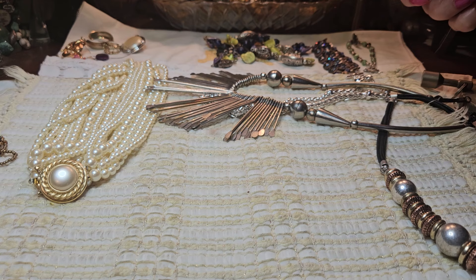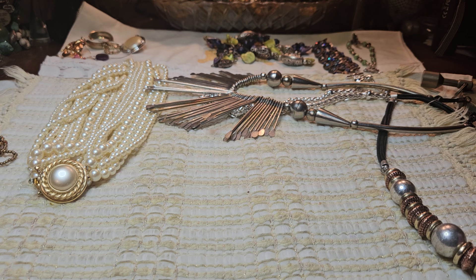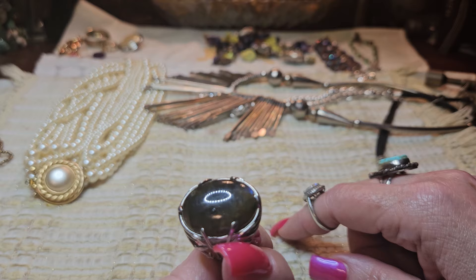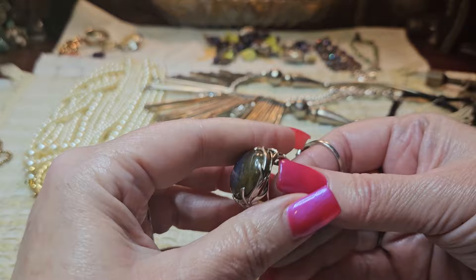And this was Labradorite. The stone I'm thinking of starts with an L — Lavankite, Lavanite — I don't know, if anybody knows put it in the comments. But that is definitely Labradorite. I had a ring on last time, and this is a Labradorite Sterling Silver Ring. If I said it was something different last time, I apologize.